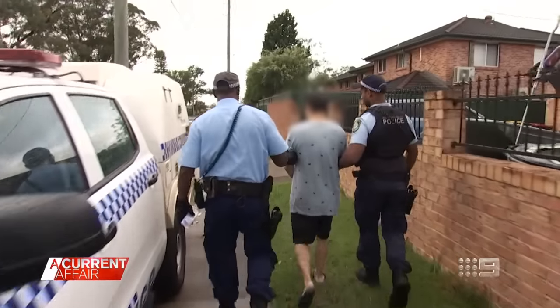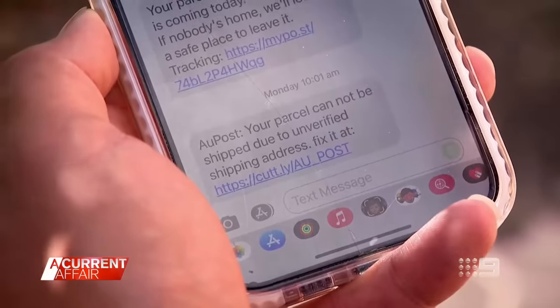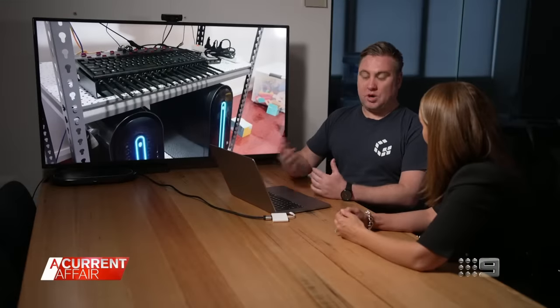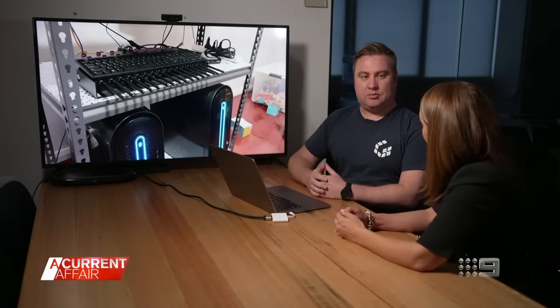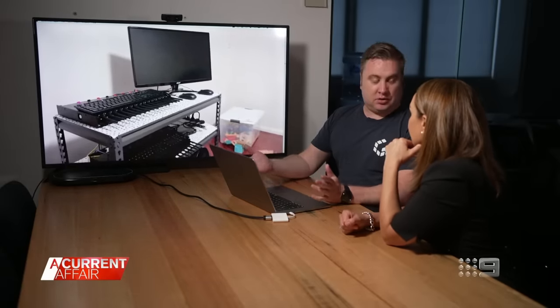Detectives allege these devices can hold over 250 active SIM cards and will typically send out 150,000 messages a day. In this case, they allege the scammer was posing as companies including Australia Post and LinkedIn. The boxes are often connected to a computer, which crafts the messages and handles any responses. The SIM cards are inserted into the top of the devices, just as you would in a mobile phone.